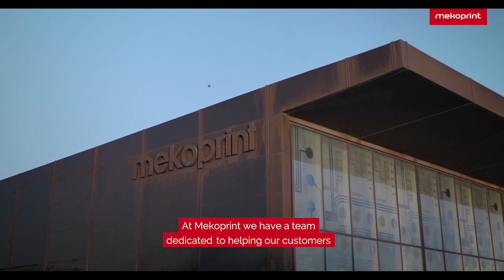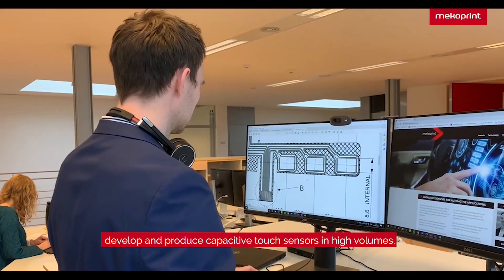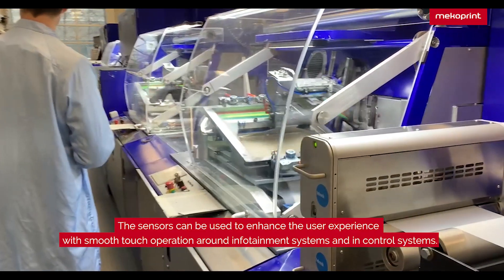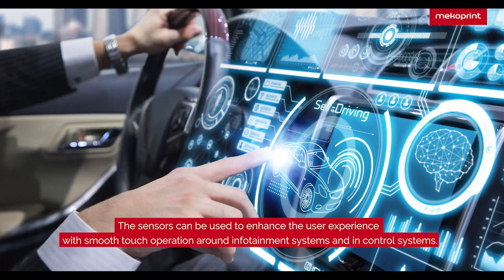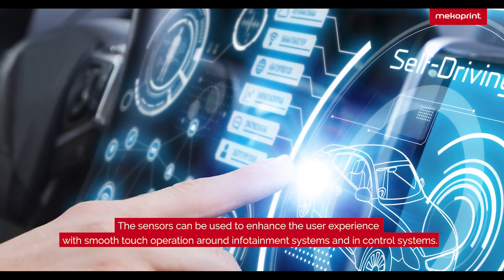At Megoprint, we have a team dedicated to helping our customers develop and produce capacitive touch sensors in high volumes. The sensors can for example be used to enhance the user experience with smooth touch operations around infotainment systems and in-control systems.